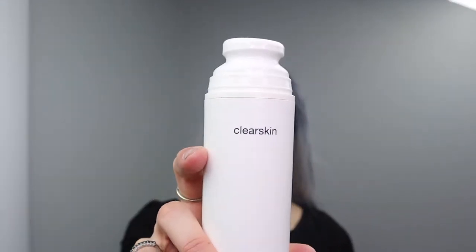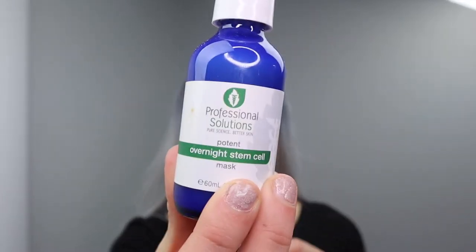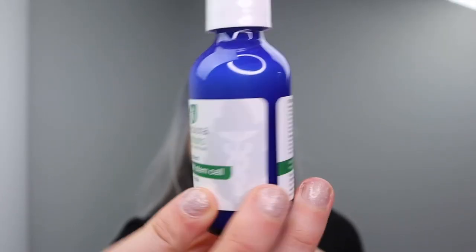And this is Clear Skin Niacinamide from PCA. Love Niacinamide. Love Buguccio. Love Salicylic Acid — we do some great things with these. And sometimes I put on the Overnight Potent Stem Cell Mask, which is a non-professional solution for anti-aging. It's really great.